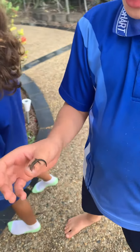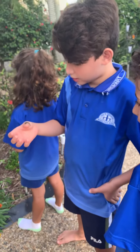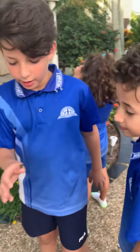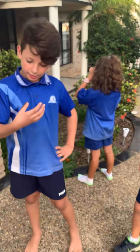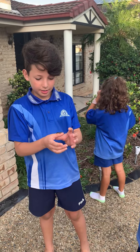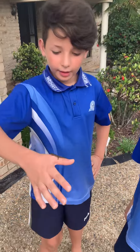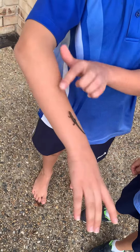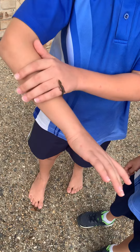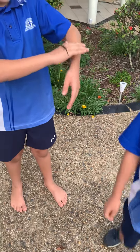This is a lizard that we found in our backyard just then and it is very quick and it's a little bit slippery. I'm going to try to catch some more right now.